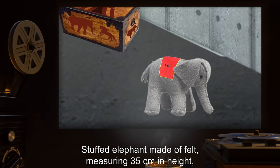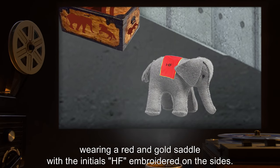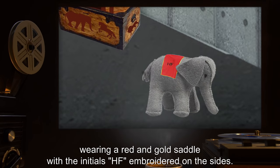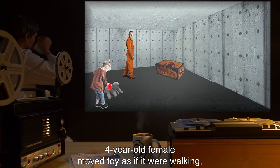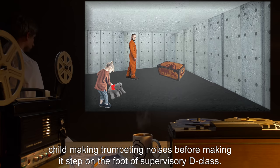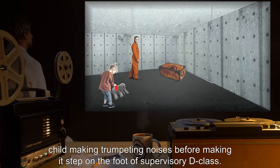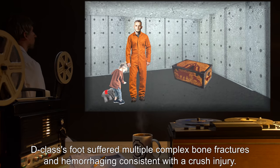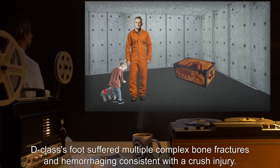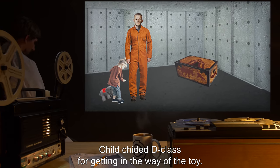Child expressed disappointment that the junior researcher didn't throw the ball back. Toy: Stuffed elephant made of felt, measuring thirty-five centimeters in height, wearing a red and gold saddle, with the initials HF embroidered on the sides. Usage by child: Four-year-old female moved the toy as if it were walking, making trumpeting noises, before making it step on the foot of a supervisory D-class. Result: D-class's foot suffered multiple complex bone fractures and hemorrhaging consistent with a crush injury. Child chided D-class for getting in the way of the toy.